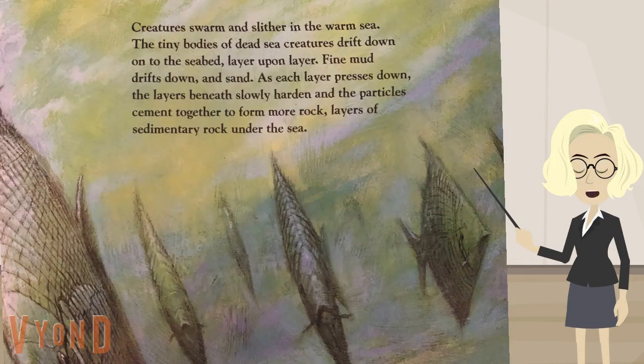Creatures swarm and slither in the warm sea. The tiny bodies of dead sea creatures drift down onto the seabed, layer upon layer. Fine mud drifts down, and sand. As each layer presses down, the layers beneath slowly harden, and the particles cement together to form more rocks — layers of sedimentary rock under the sea.